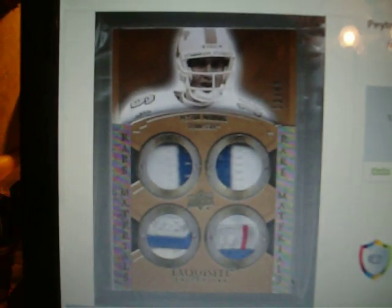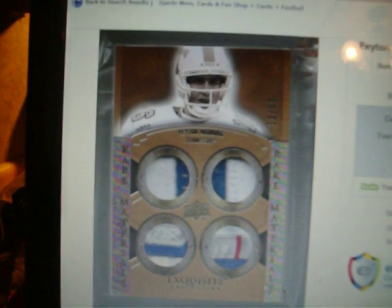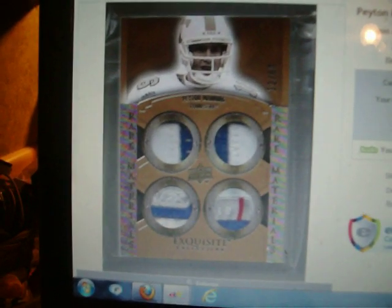Look at this nasty-ass mofo. Pay demanding 2010 Exquisite. Look at that freaking re-block patches and laundry tag patches and shit from that. That's just filthy.